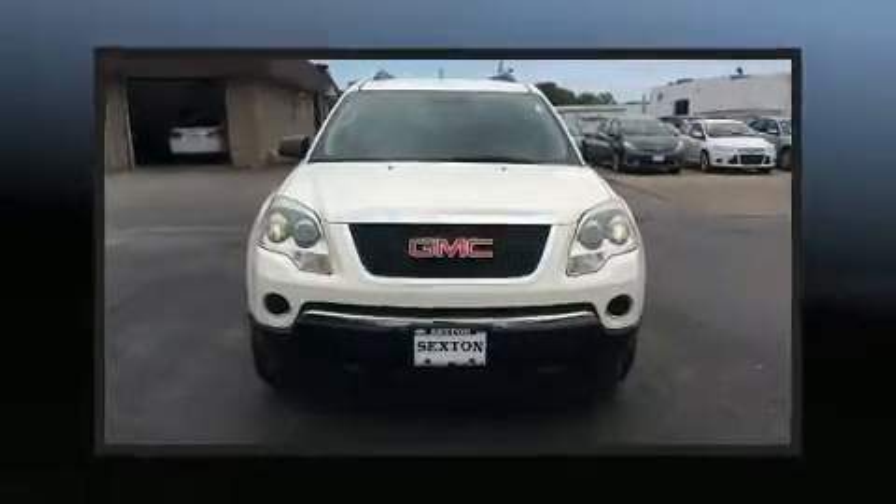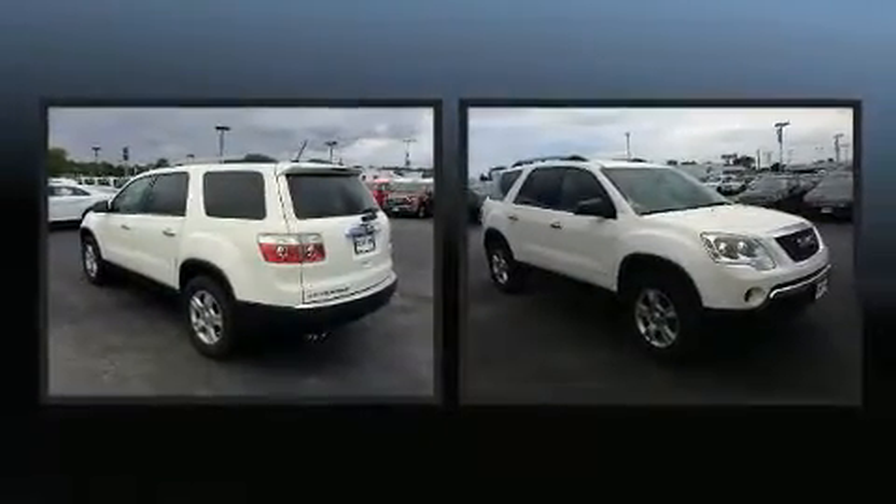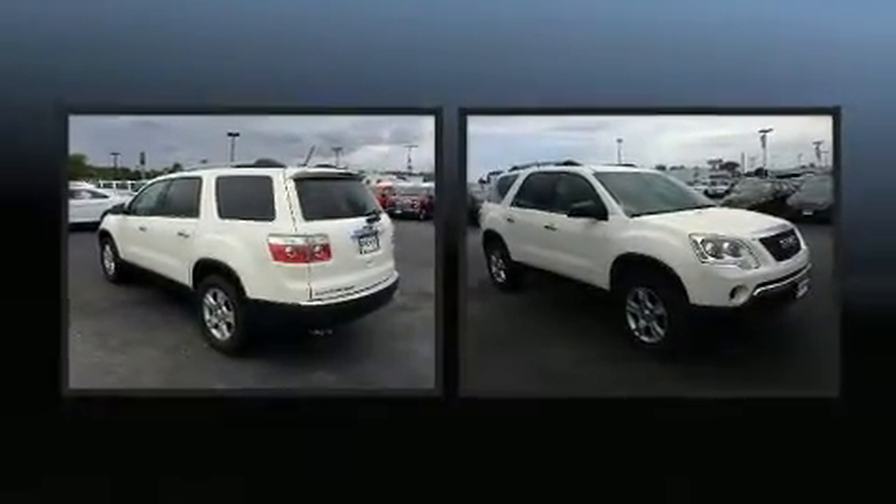Outstanding design defines the 2011 GMC Acadia. It features an automatic transmission, front-wheel drive, and a refined six-cylinder engine.